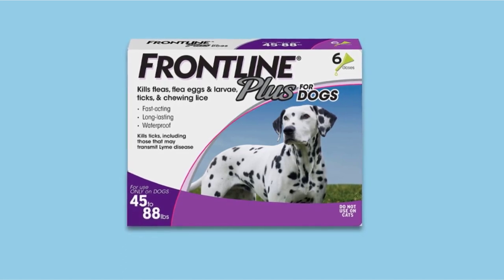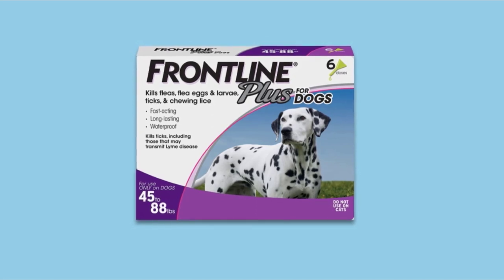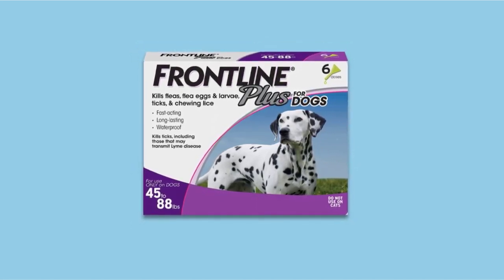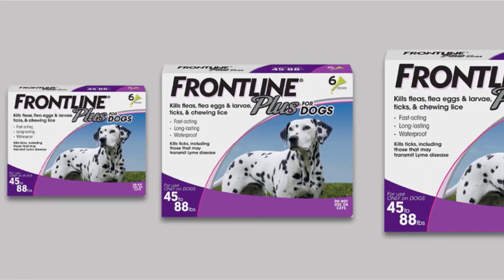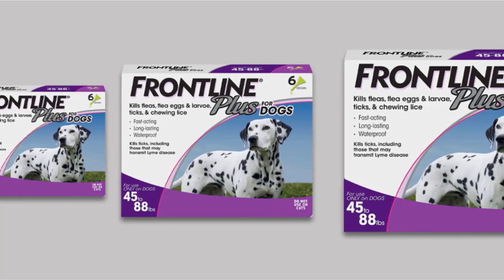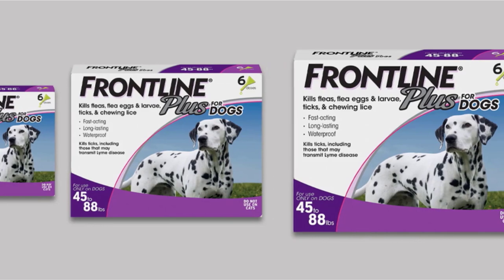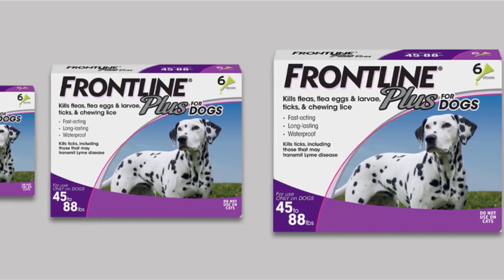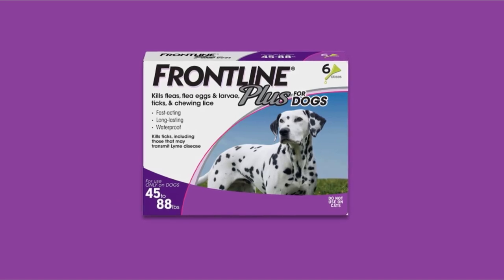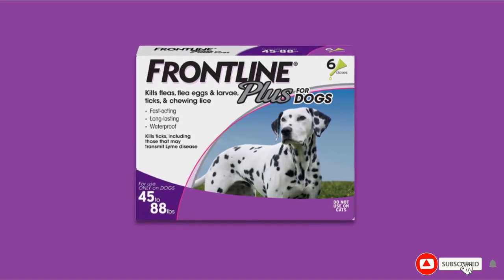While some flea treatments are either effective or easy to use, Frontline Plus has been a veterinarian-recommended flea and tick treatment for years for its combination of effectiveness, ease of use, and being well tolerated by dogs. Advantix kills more insects than Frontline, proving lethal to mosquitoes and lice in addition to fleas and ticks, but it's more expensive — up to 30% more than Frontline Plus. Whether that extra coverage is worth it depends largely on your environment and the likelihood that your dog will encounter mosquitoes or lice.